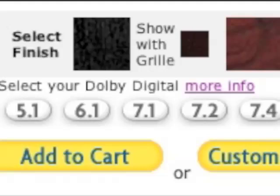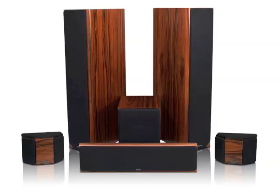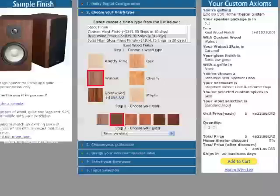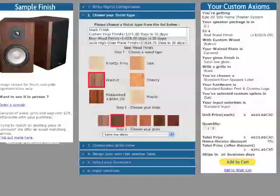The system is in stock in black oak with black grills or Boston cherry with black grills. That's not all though — there are hundreds of other color combinations you can choose from by clicking on 'customize yours' to launch our finish selector.